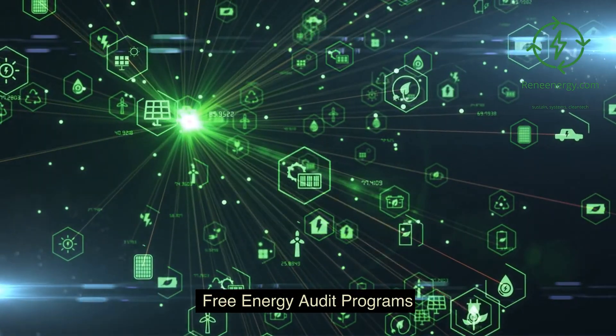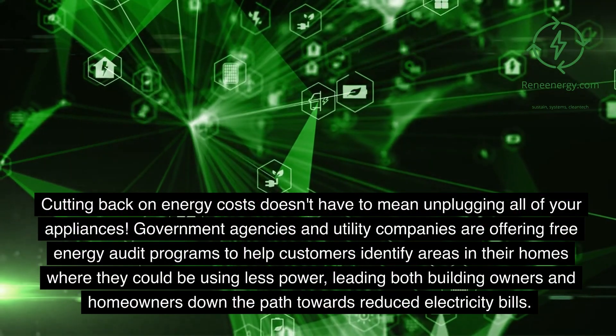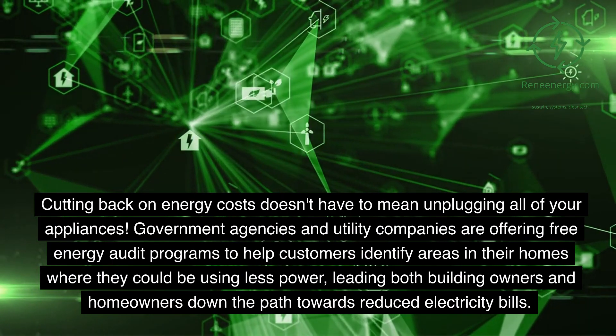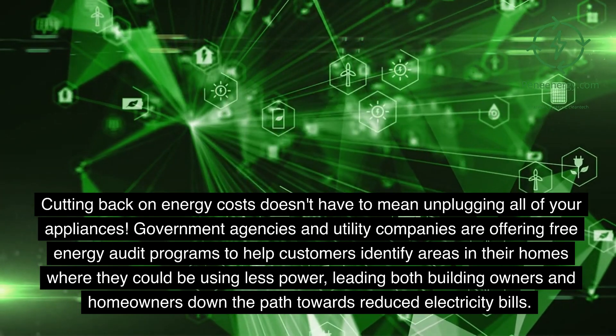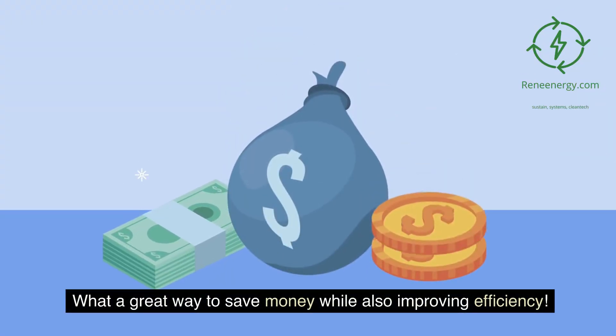Free energy audit programs. Cutting back on energy costs doesn't have to mean unplugging all of your appliances. Government agencies and utility companies are offering free energy audit programs to help customers identify areas in their homes where they could be using less power, leading building owners and homeowners down the path towards reduced electricity bills. What a great way to save money while also improving efficiency.